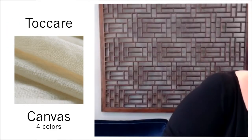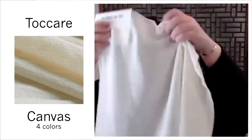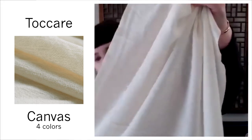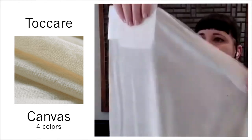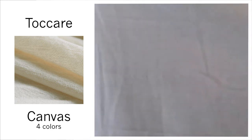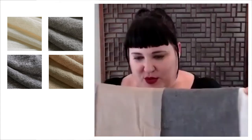Now for one that's all about the texture, all about the feel — this is Tocare. This is 80% lamb's wool and it is so soft, beautiful. This semi-sheer comes in Carrera, Grigio, Canvas, and Nutria. I wish you could touch it through the computer — so beautiful.